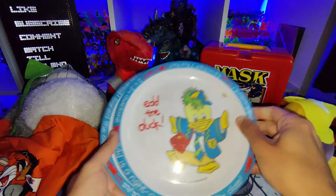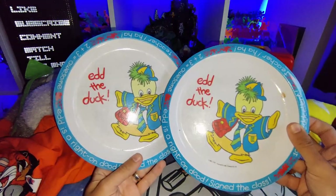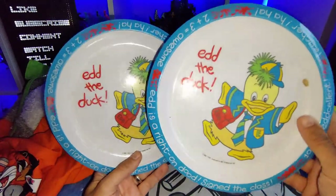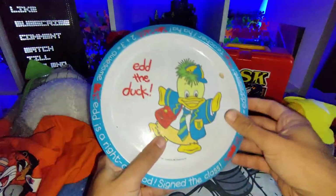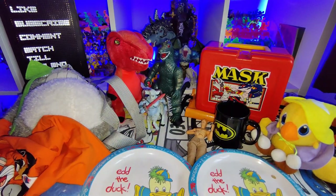I got two Ed the Duck plastic plates. For those of you who don't know who Ed the Duck is, he was from CBBC — when you used to come home from school it used to be on actual BBC One. These are from 1981, so pretty old. Really awesome find.